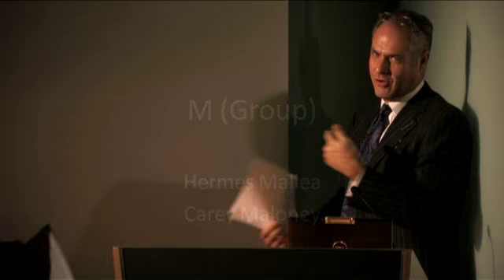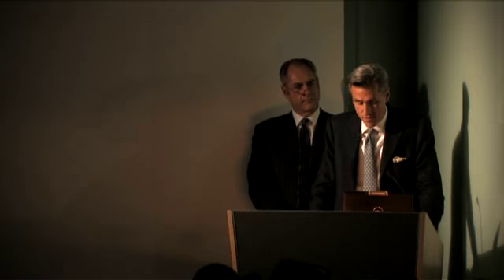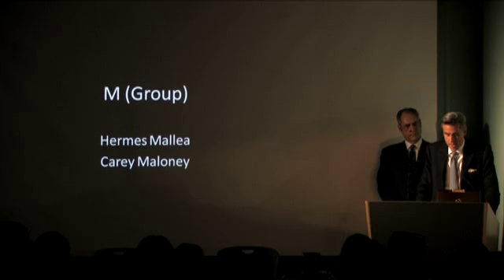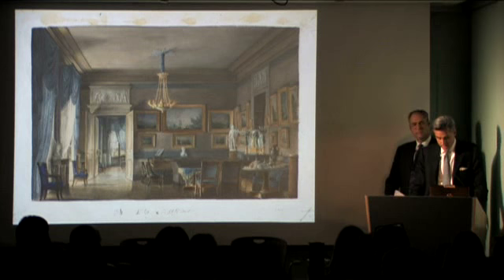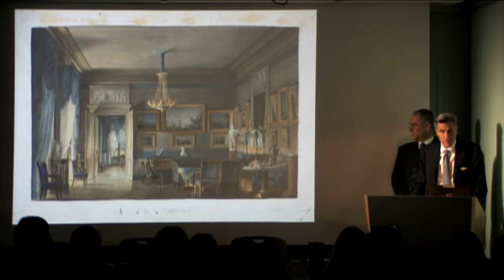We're going to share this because we stagger off each other, but Hermes will start. First of all, I want to thank the Cooper Hewitt for the opportunity to be here tonight. It was great for us to have a chance to study these wonderful watercolors and think about them as inspirations for contemporary residential interiors. Our firm's architecture and interior design are rooted in the very tradition that these pictures represent, so we've enjoyed getting a better sense of this evolution of the modern home. We especially respond to the way the Thaw pictures capture the atmosphere of a room and the personal pride the occupant took in their homes.